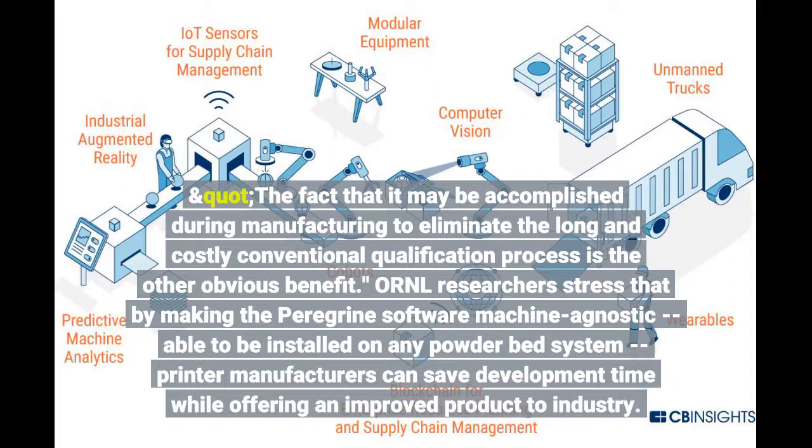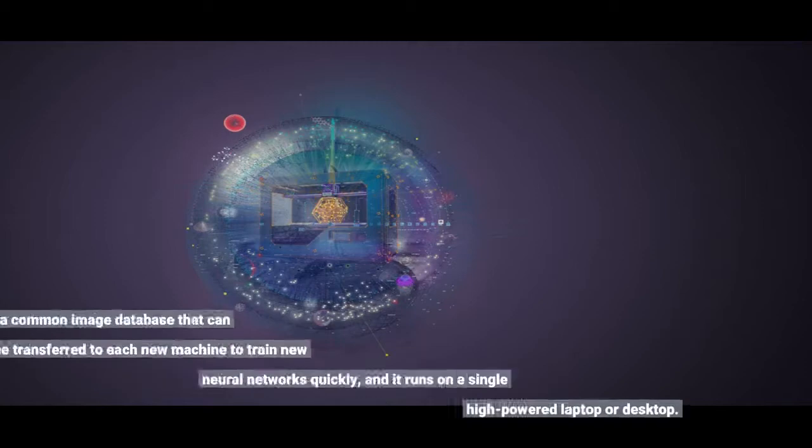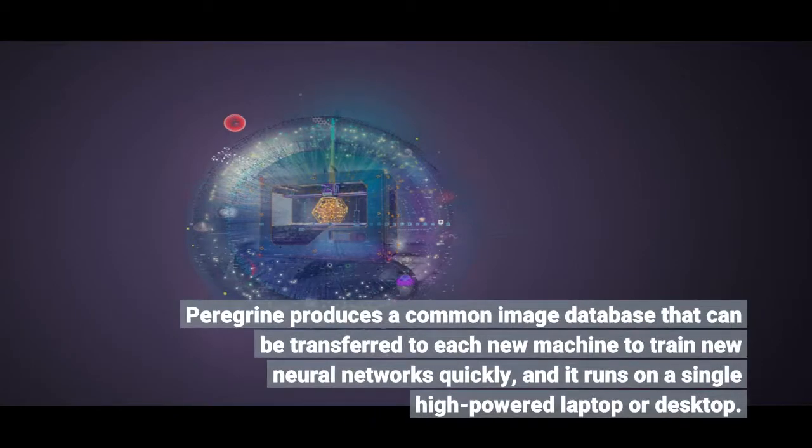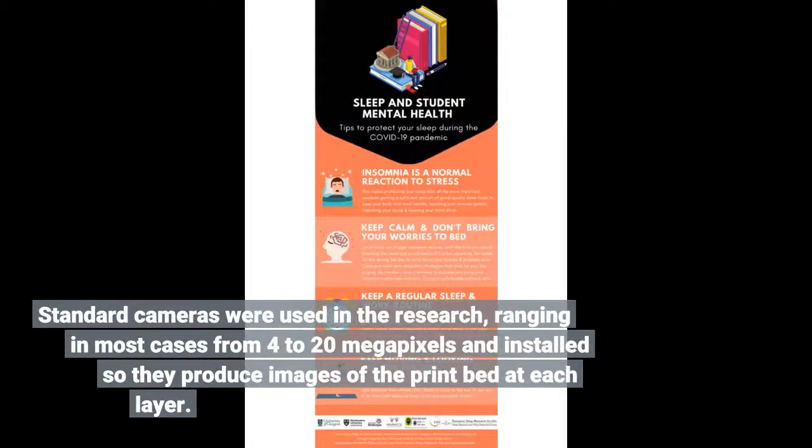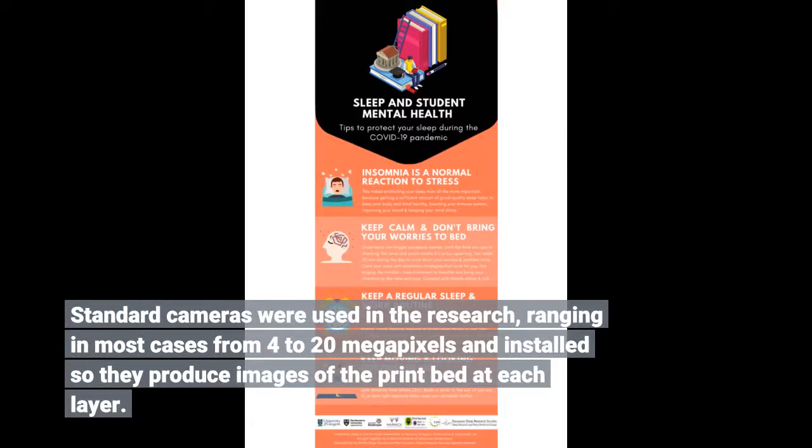ORNL researchers stress that by making the Peregrine software machine agnostic — able to be installed on any powder bed system — Peregrine produces a common image database that can be transferred to each new machine to train new neural networks quickly, and it runs on a single high-powered laptop or desktop. Standard cameras were used in the research, ranging in most cases from 4 to 20 megapixels, installed so they produce images of the print bed at each layer.